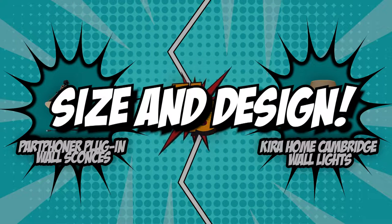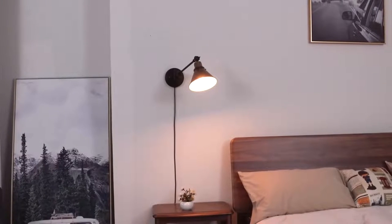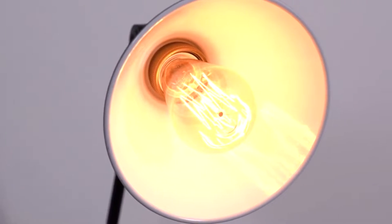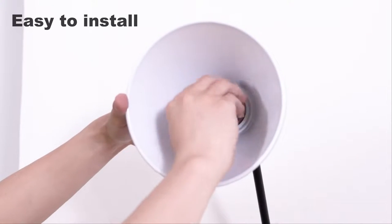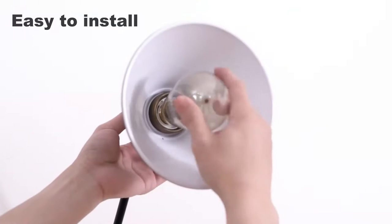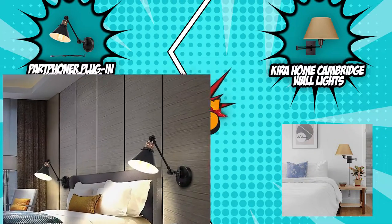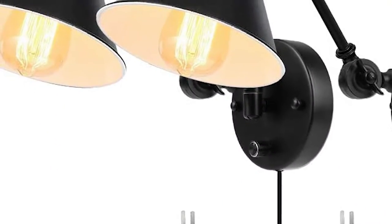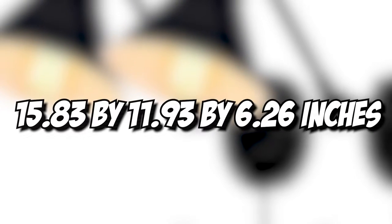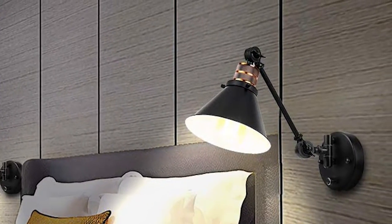The first category these wall lights will be going toe-to-toe with is their size and design. Wall sconces come in a range of sizes and shapes. The depth, height, and breadth of the wall sconces should all be taken into account when purchasing one. As a rule of thumb, it is best to pick shallow sconces in areas with heavy foot traffic like a hallway. The Part Foner plug-in wall sconces come in at 5.39 pounds, making them extremely light, with dimensions of 15.83 x 11.93 x 6.26 inches — just the right size for indoor use.